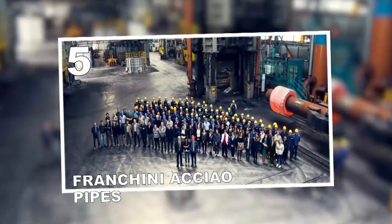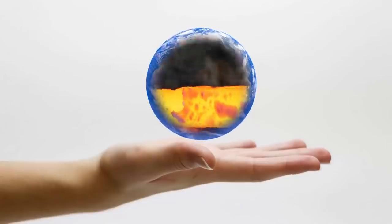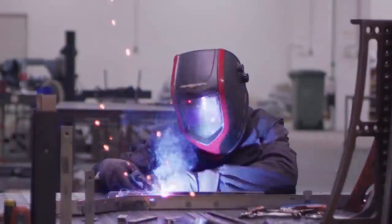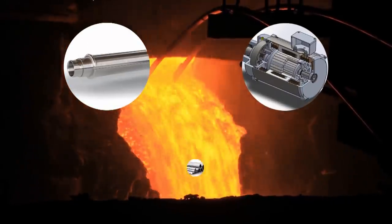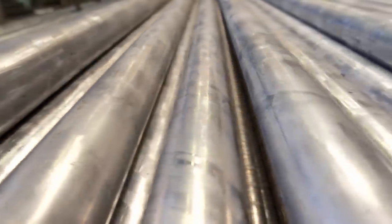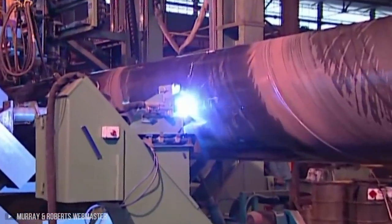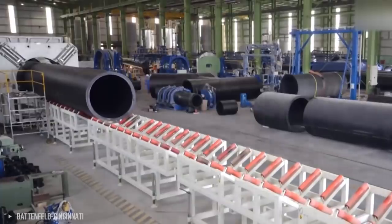Number 5: Franchini Acciao Pipes. This is one major company that's made a complete name for itself as the Global Forging Processor. From power generation equipment to the major mechanical industry, there's no single metal which this company cannot forge. When it comes to rotor shafts, generator motors, and steel pipes, they can be made in different shapes and functions. Large pipes are some of the hardest equipment to manufacture, requiring immense attention to detail. Major materials used include nickel alloys and stainless steels.